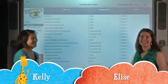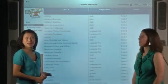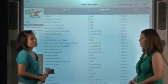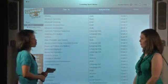Hi, I'm Kelly and I'm Elise at Carson DeLosa, and we are going to be talking about ebooks today. Elise, can you tell me what does Carson DeLosa have to offer in terms of ebooks?